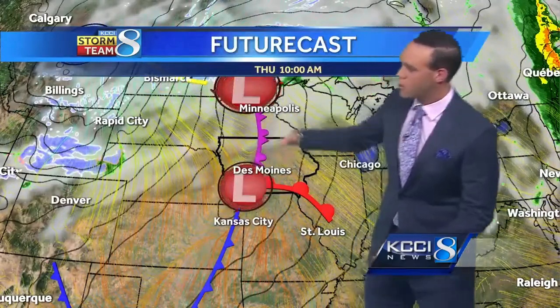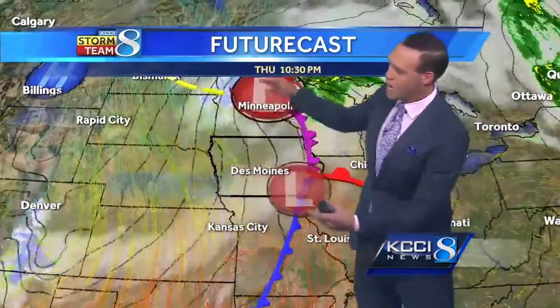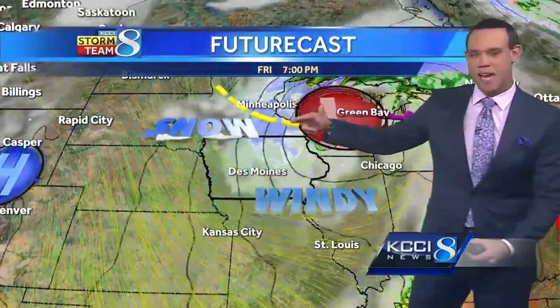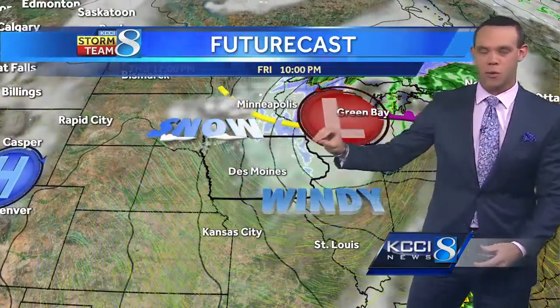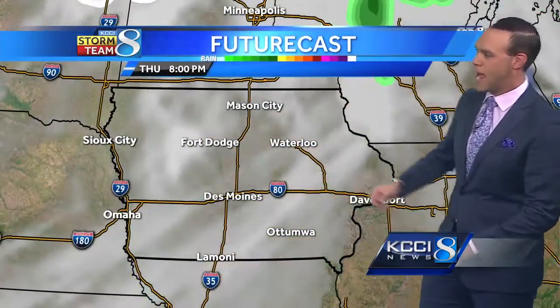This is the frontal system that's sliding through right now, wrapping in a northwest wind on the backside. There is a little trough of low pressure that's going to swing in on the backside of the main area of low pressure tomorrow. That's what's going to drag in at least the chance for a few snow showers in some parts of the state. Let's track that with futurecast.